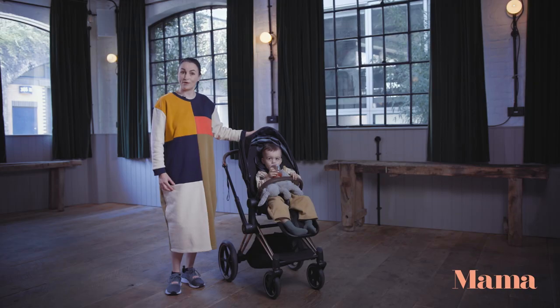Hi, I'm Nicola from Absolutely Mama and today I'm reviewing the 4-in-1 travel system with my daughter Ivy, who will be turning 2 in just a few weeks time.